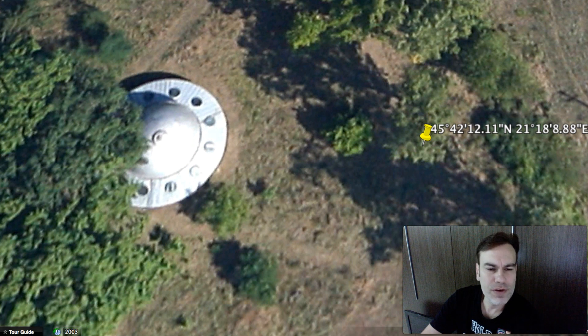Hello everyone, my name is Gussi Weirin of UFOSightingsDaily.com and today I want to show you a UFO in Romania.